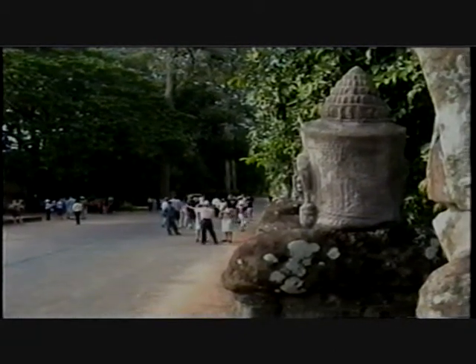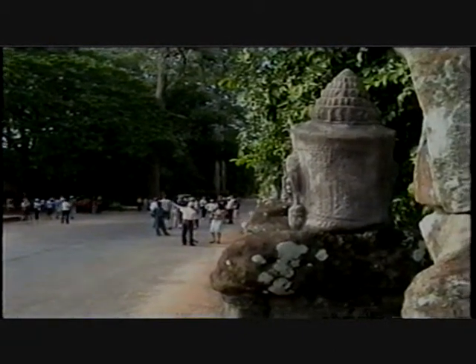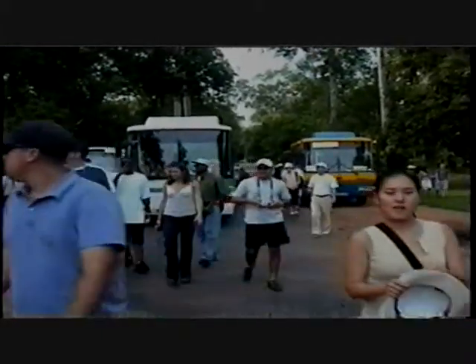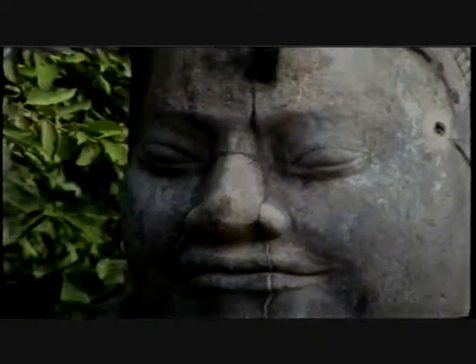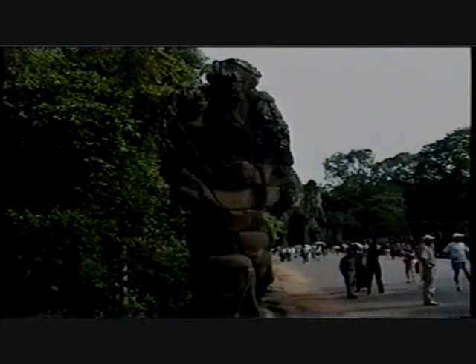Our first stop today was Angkor Wat, which means great city. It appears to have been an administrative center of the Khmer Empire. In its heyday, Angkor Wat would have rivaled Venice, Paris, or Rome in architectural glory.